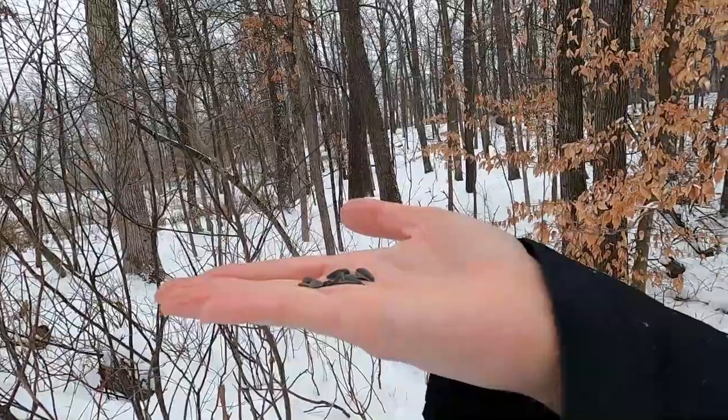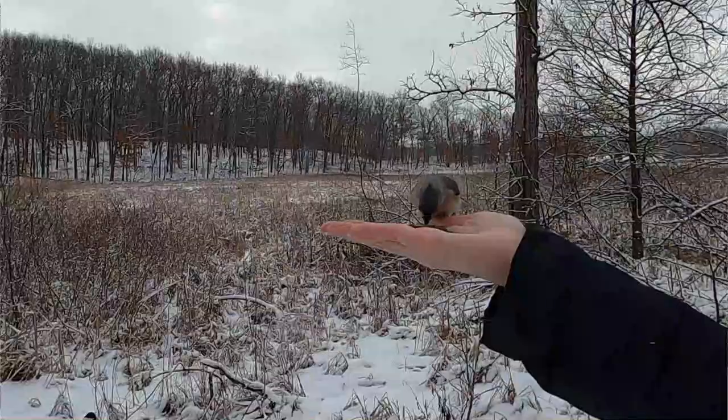Once you reach the nature area you might start to notice you're getting some attention from the local wildlife. Have fun feeding any small songbird that will land in your hand like the chickadee, the tufted titmouse, and the white-breasted nuthatch. It is important you don't feed any cranes, turkeys, or anything with fur like squirrels, chipmunks, or deer.